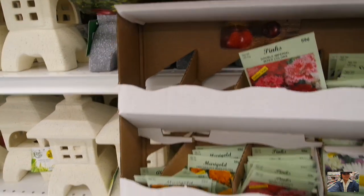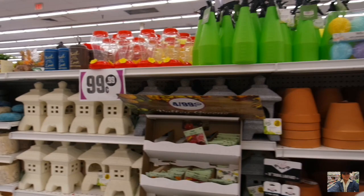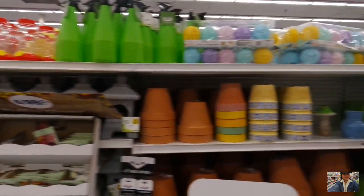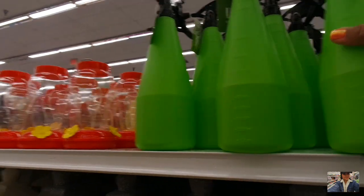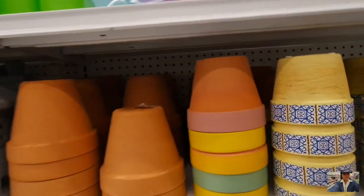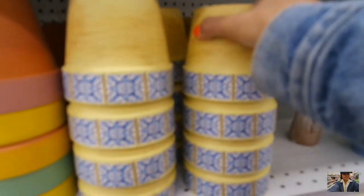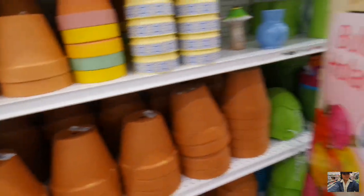Morning glory is something I would love to do by seeds. They got some lanterns, some spray bottles — this makes me happy but I already have one, actually from the 99 cent store from last year. We got some cute planters here — terracotta, more terracotta planters.